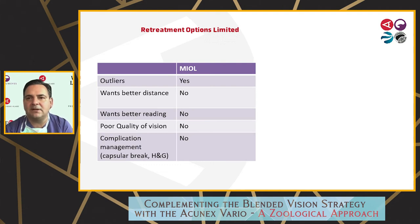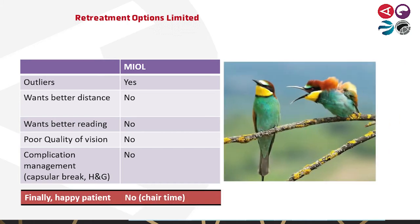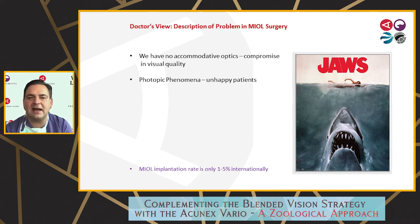If you have a capsular break during surgery, that's really a bad thing because you promised the patient to see without glasses after surgery. Carl Zeiss Meditec was the only company that had a three-piece trifocal IOL you could implant in the sulcus, but they took it from the market. Finally, you have the risk of an unhappy patient. What you should never do as a doctor is look away — look at the patient and take their problems seriously. Trifocal IOLs are wonderful, but only for the right patient who accepts halo and glare.